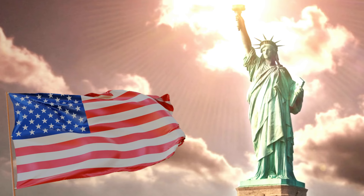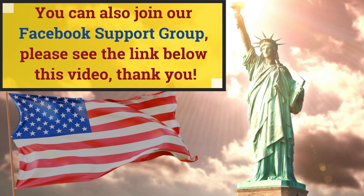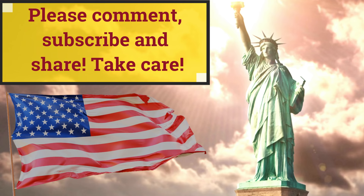Congratulations for passing! You can also join our Facebook support group. Please see the link below this video. Thank you! If you like this video, please give a thumbs up, comment, subscribe and share. Thank you for practicing with us today!